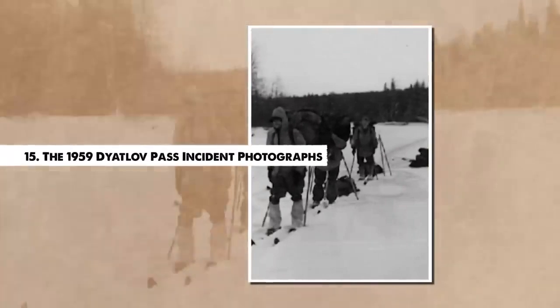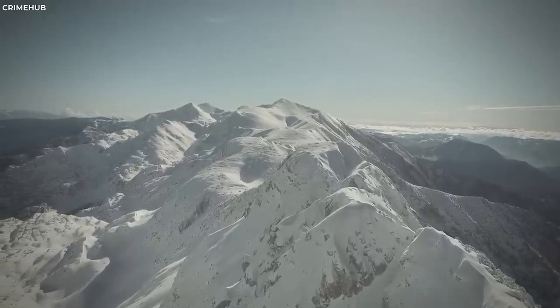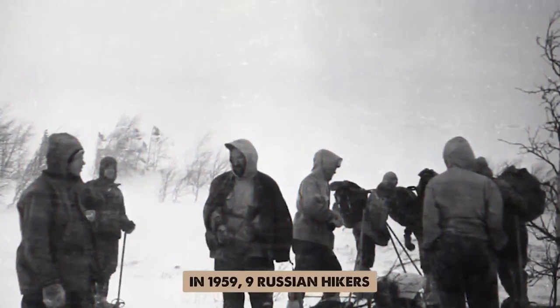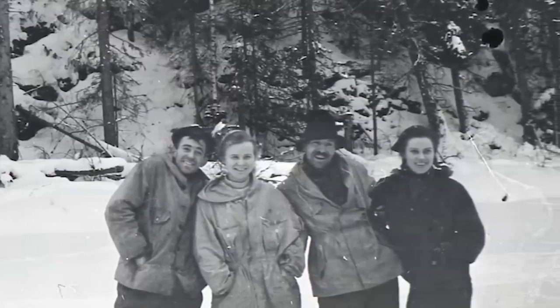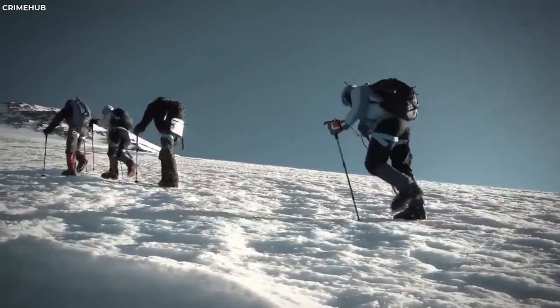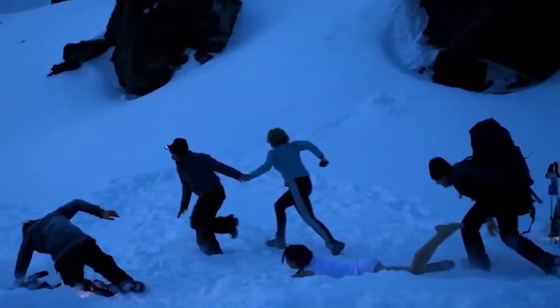Number 15. The 1959 Dyatlov Pass Incident Photographs. The Dyatlov Pass Incident is one of the most baffling events in modern history. In 1959, nine experienced Russian hikers perished under extremely mysterious and chilling circumstances in the Ural Mountains. Photographs recovered from the hikers' cameras add layers of enigma to the incident. One of the images shows a blurry figure near the treeline, often dubbed the Yeti photo. Another unsettling picture, taken on the last night of the expedition, captures a mysterious light or orb against the dark sky. While the incident itself remains largely unexplained, the eerie photographs add a haunting visual narrative to the tale, sparking theories involving secret military experiments, an indigenous people's attack, or supernatural entities.